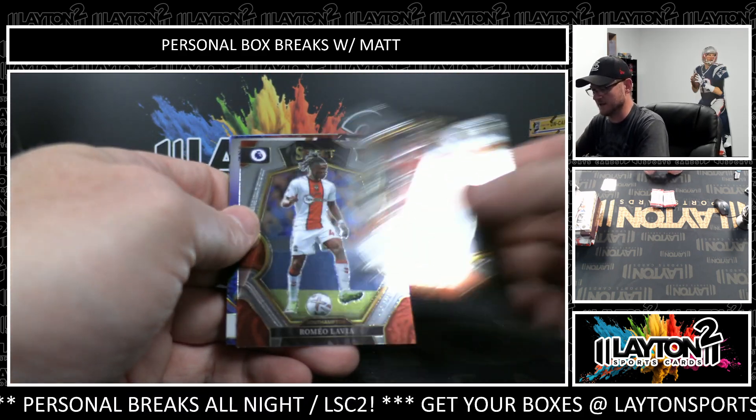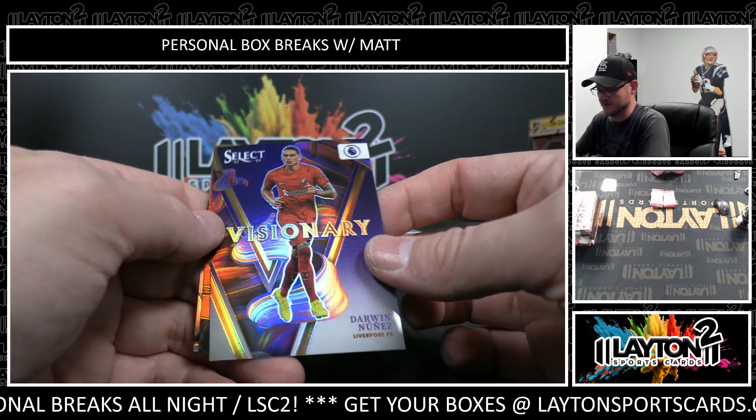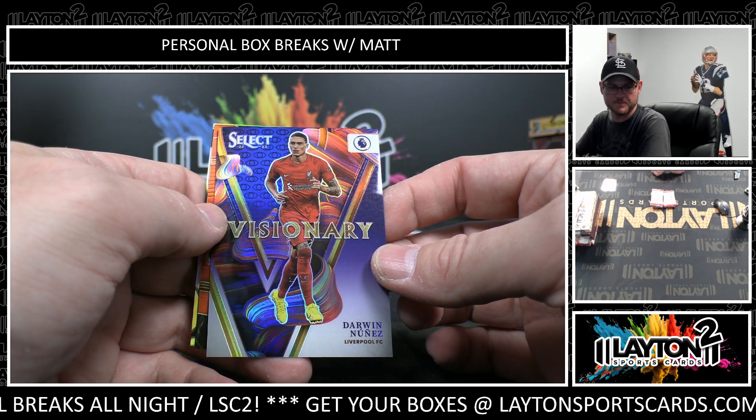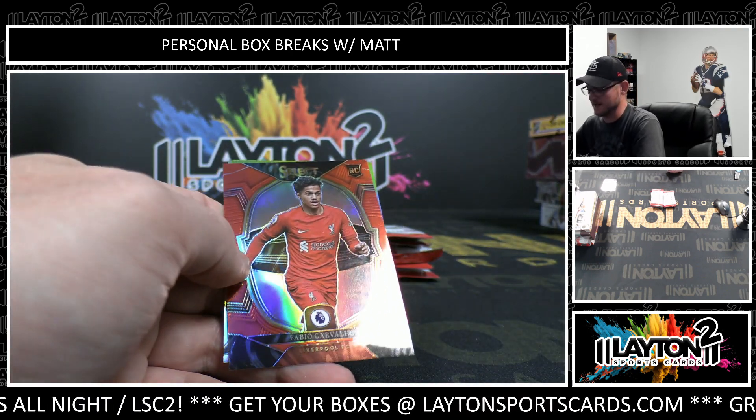William Saliba, Romeo Lavia, and Visionary Darwin Nunez. Non-numbered insert.